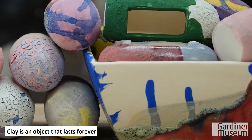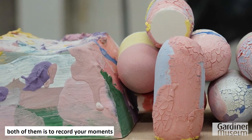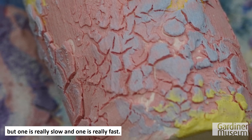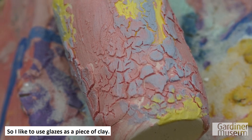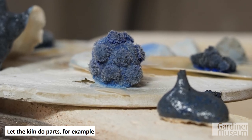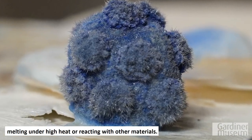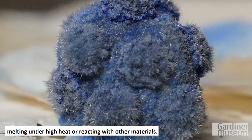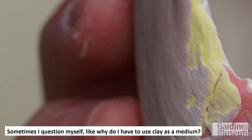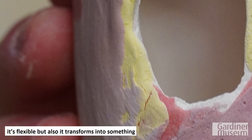Clay is an object that lasts forever, compared to the digital age. Both record your moment, but one is really slow and one is really fast. I like to use glazes as a piece of clay — let the kiln do its part, for example melting under high heat or reacting with other materials. Sometimes I question myself: why do I have to use clay as a medium? Because clay is an interesting material — it's flexible, but it transforms into something you can't control after firing.